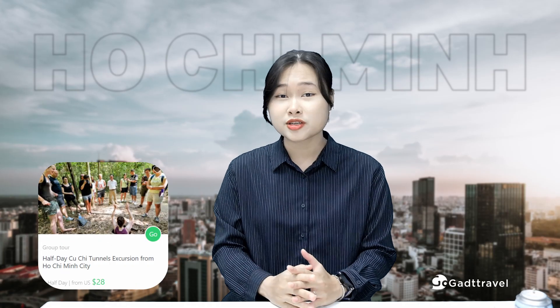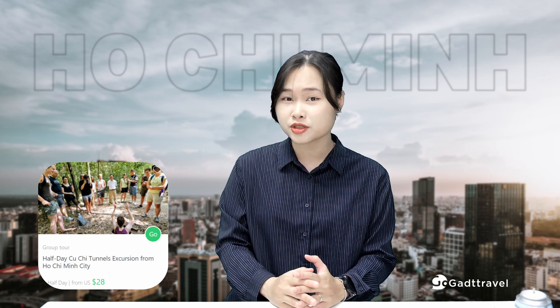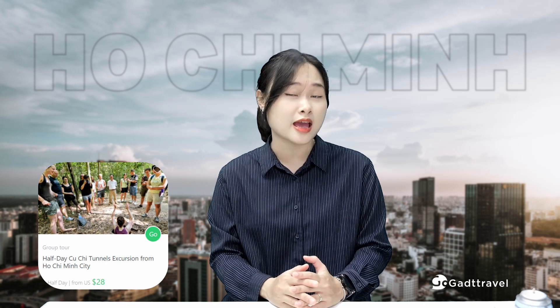If you are interested in this activity, join GADT Travel on a half-day Cu Chi Tunnel excursion from Ho Chi Minh City for the most exciting history lesson ever.